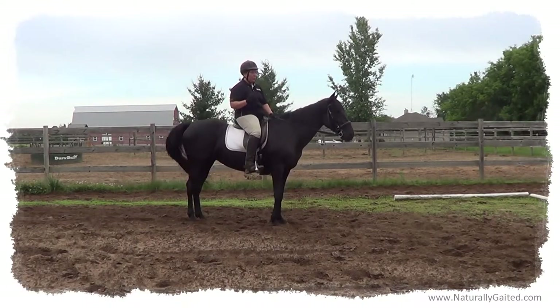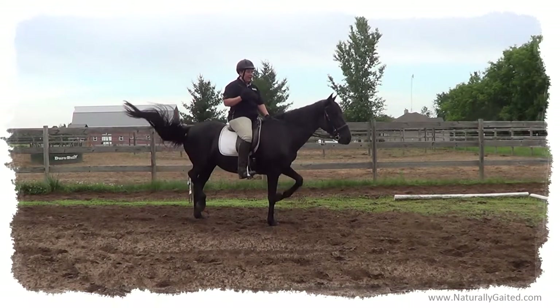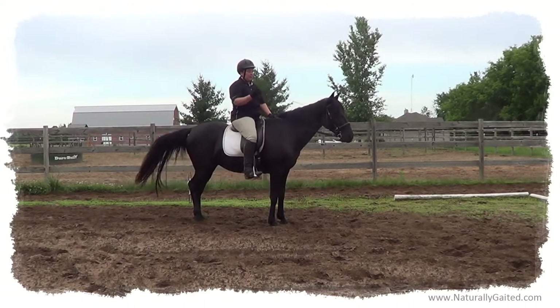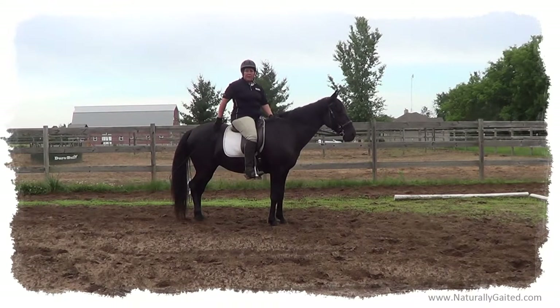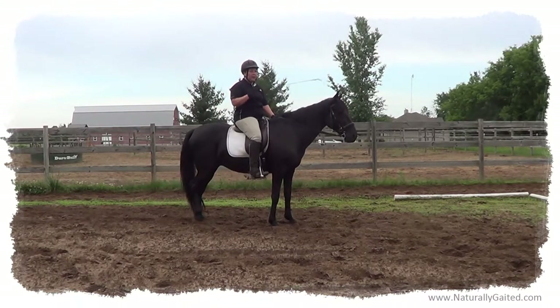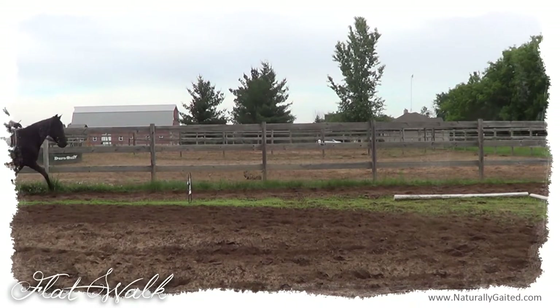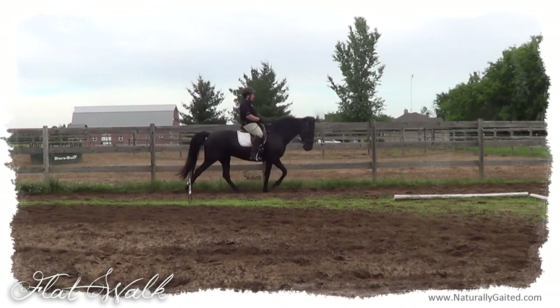She's a naturally gaited Tennessee walking horse. One of the key factors of a Tennessee walking horse flat walk is the head nod. The head nod needs to be connected from the head, the neck, the shoulders — all connected with the hind steps. It's really a back-to-front movement. The head nod is not a head flicking up movement, but a head and neck motion through the shoulders connected with the hind steps.